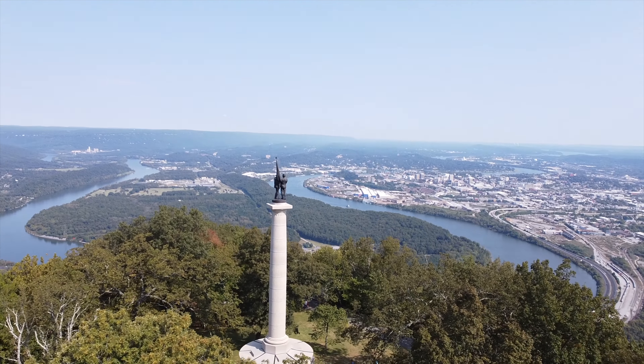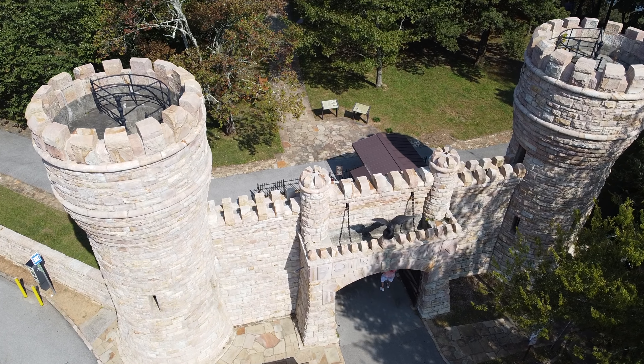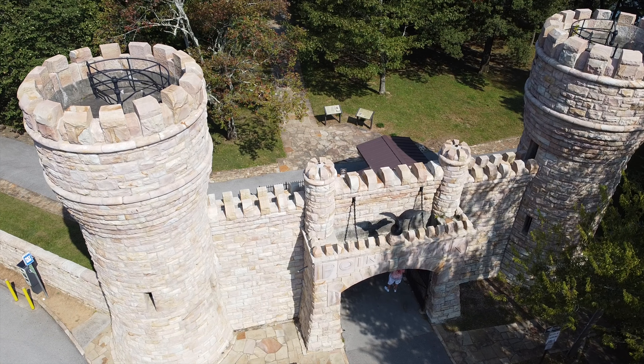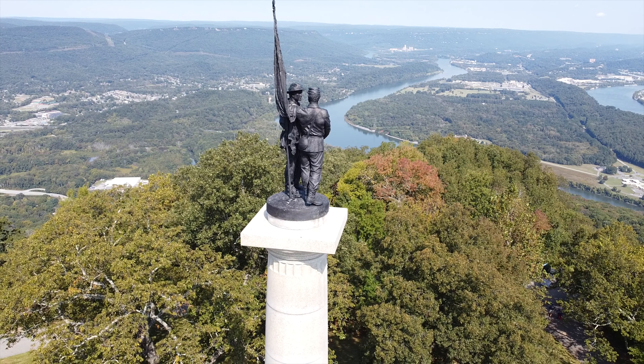Not far from the Inclined Railway you'll find the well-preserved Point Park, a historic Civil War site commonly referred to as the Battle Above the Clouds. The park features a Civil War monument, artillery exhibits, and a beautiful view of the city.